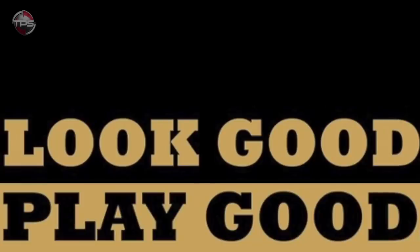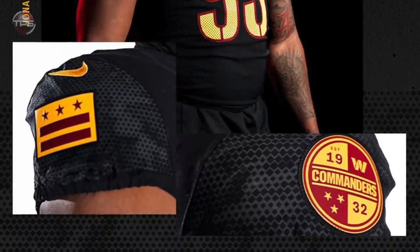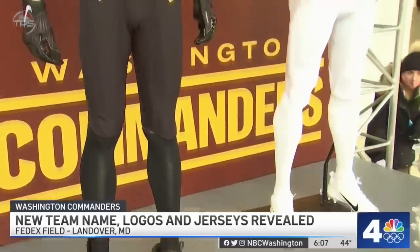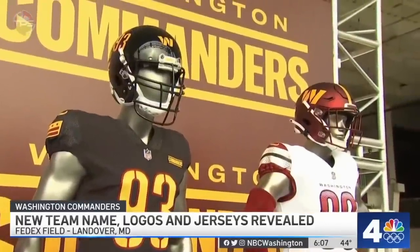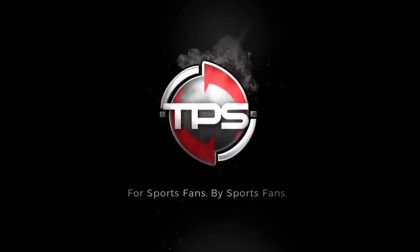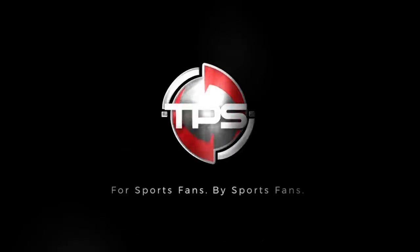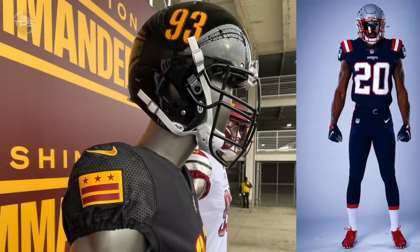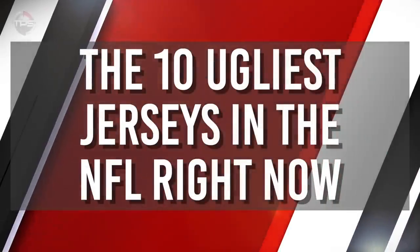Look good, play good. The outfits we're talking about today don't exactly look good. They're keeping the burgundy and gold color scheme, but introducing a new black alternate uniform. We have some hideous, out-of-date uniforms that the teams who wear them should be downright embarrassed about. These are the 10 ugliest jerseys in the NFL right now.